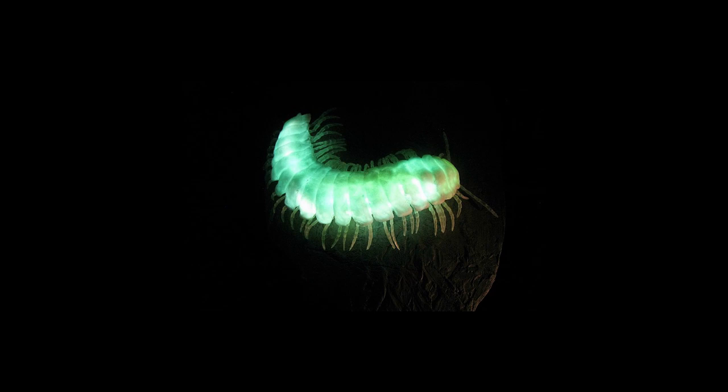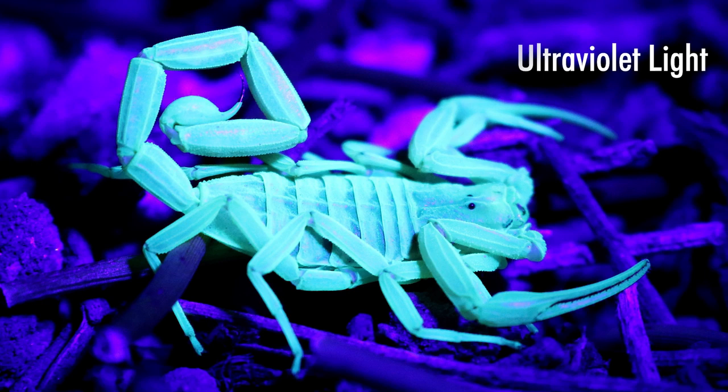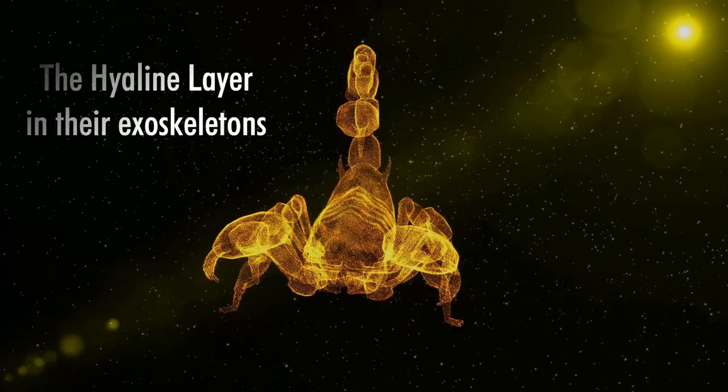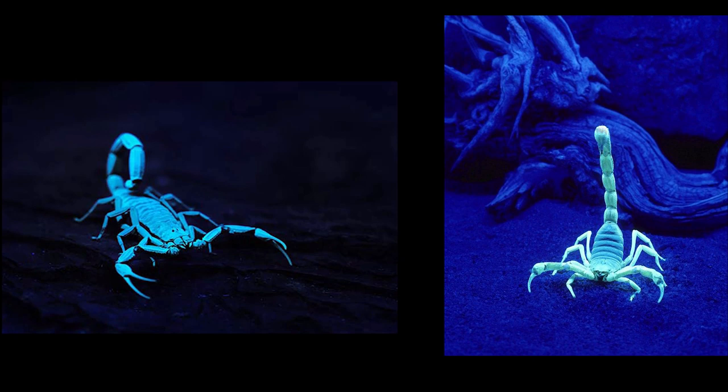Under the rays of ultraviolet light, all scorpions produce a blue-green glow. This is attributed to a substance found in the thin but very tough coating called the hyaline layer in their exoskeletons. Even years after they are dead, their remains still emit the blue-green glow under ultraviolet light. This is perfect for humans because we will be able to detect and avoid them in the dark.